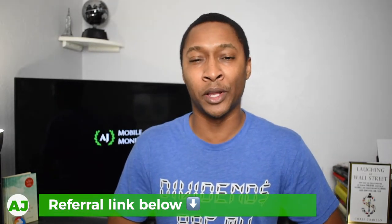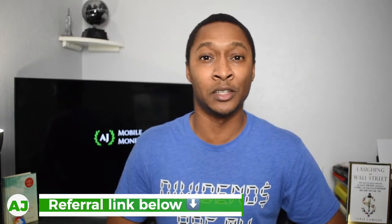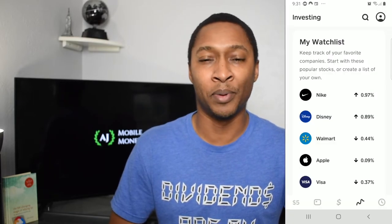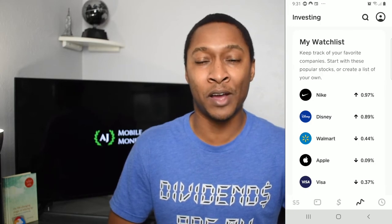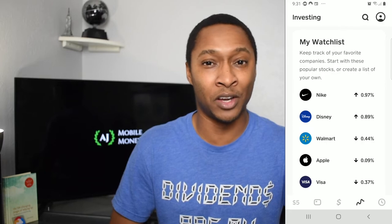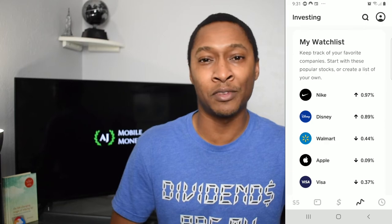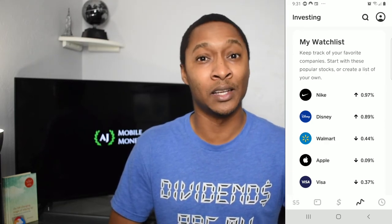If you don't already have Cash App or don't already use it, you can actually use the referral link that I've posted down in the comments and in the description. After using that referral link, once you transfer money to a friend or family member or whoever you decide to transfer money to, both you and I will get $5 for using the app. You can use that $5 for whatever you want — maybe to pay a friend back, or you can actually use that $5 to buy stocks. You can put $5 towards one company or a dollar towards five different companies.